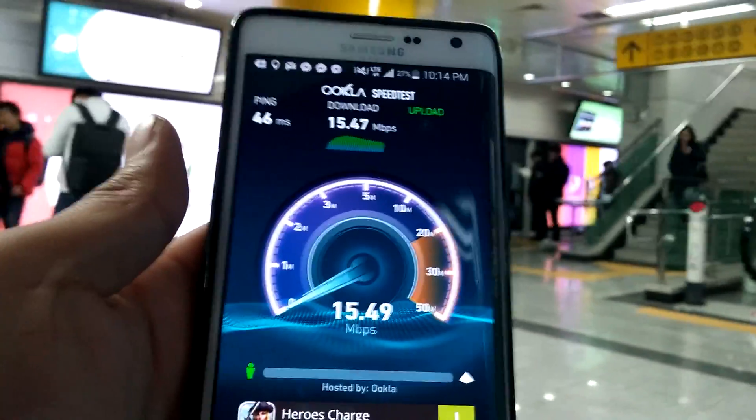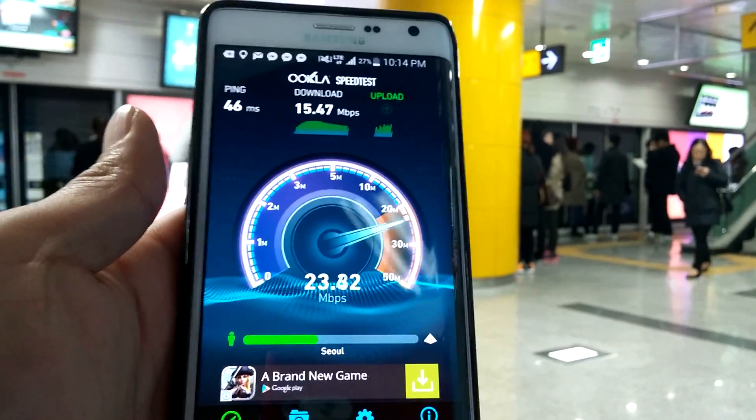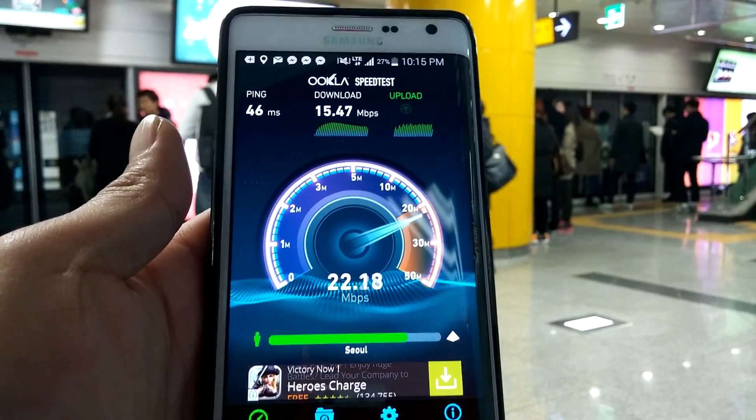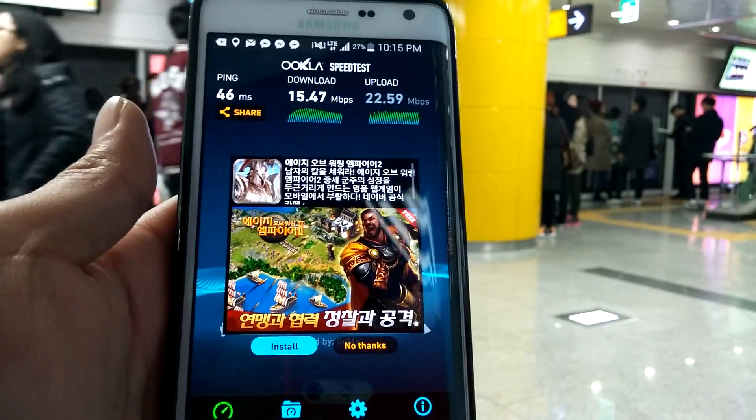There we go. I usually get about 20 megabits per second download. LTE is pretty advanced but we're still not going to get above 20 or 30.